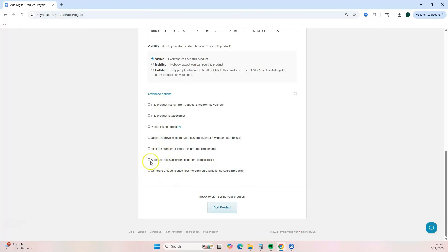You can automatically add your customers to your mailing list; however, to do that you will need to link your mailing platform with Payhip. Simply click on their marketing page and it will give you instructions on how to do that. Once you're ready, click 'Add Product.'